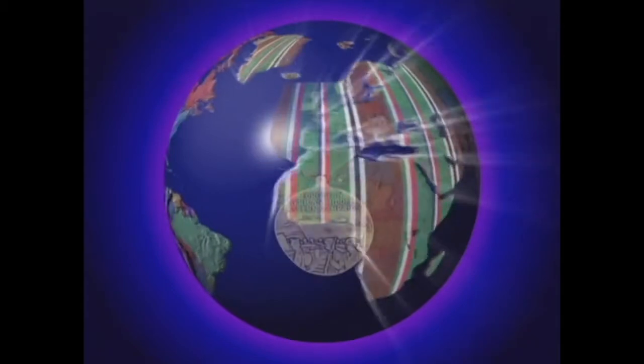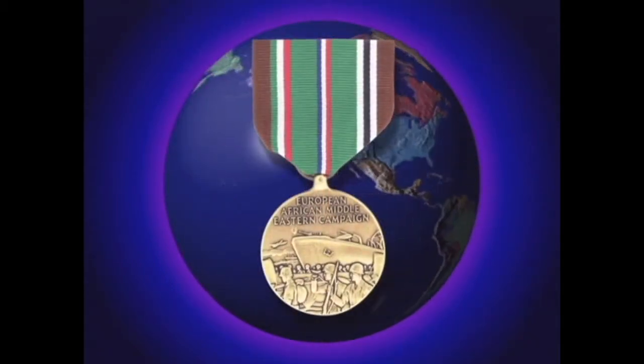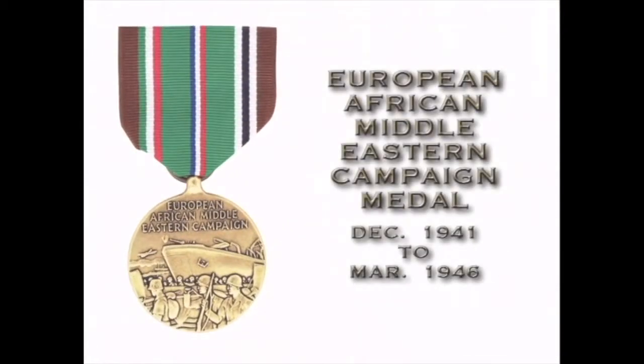The European African Middle Eastern Campaign Medal was awarded to members of the armed forces who served in the European African Middle East area for at least 30 days between December 1941 and March 1946, or were verified as being in actual combat against the enemy during this period.